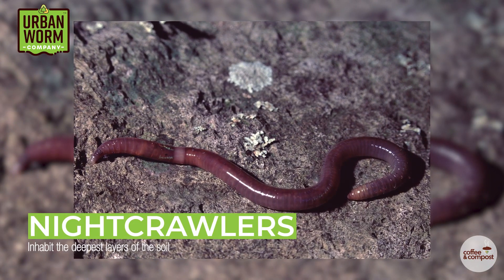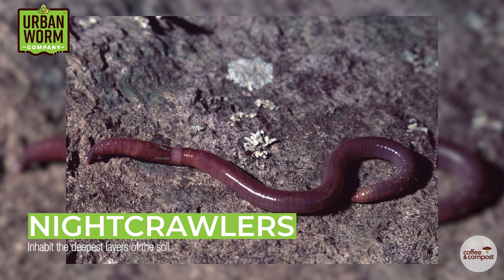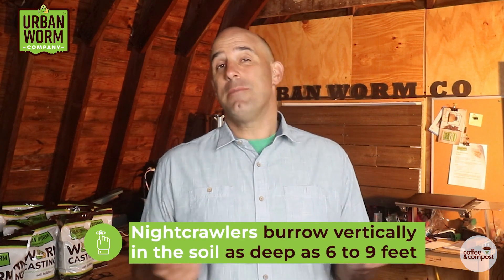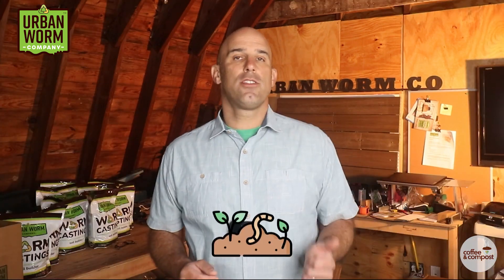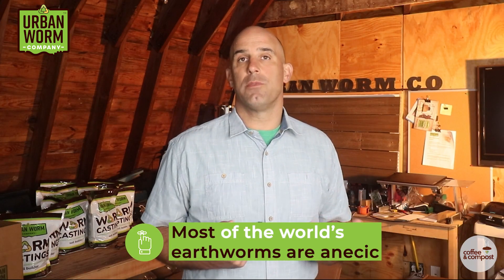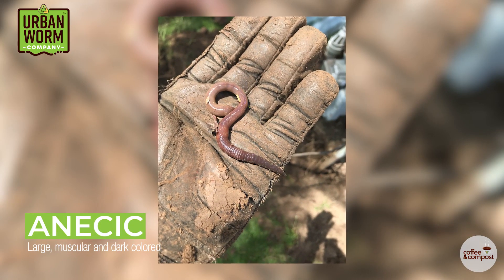Worms like nightcrawlers inhabit the deepest layers of our soil. This is the anecic category of earthworms. Anecic is Greek for 'out of the earth.' Even though these worms burrow vertically in the soil — sometimes as deep as six to nine feet — they come to the surface to consume organic matter, sometimes literally dragging it down into their deep burrows. Most of the world's earthworms are anecic. They tend to be large, muscular, and dark colored.